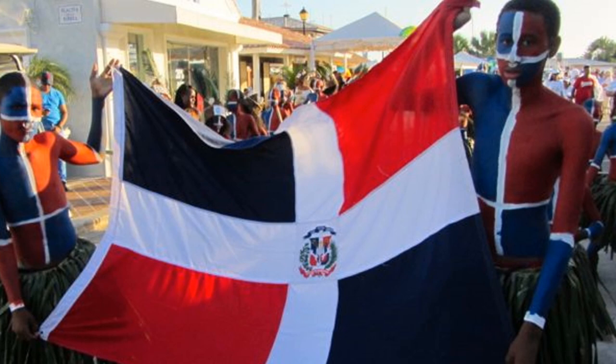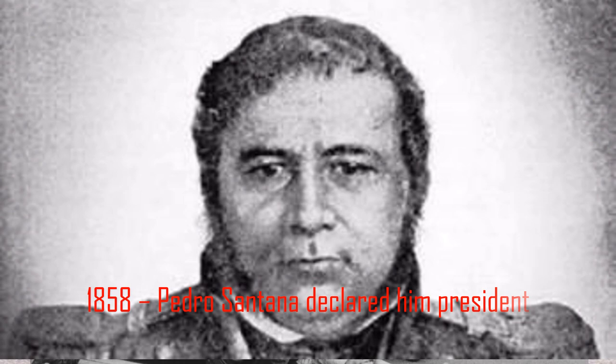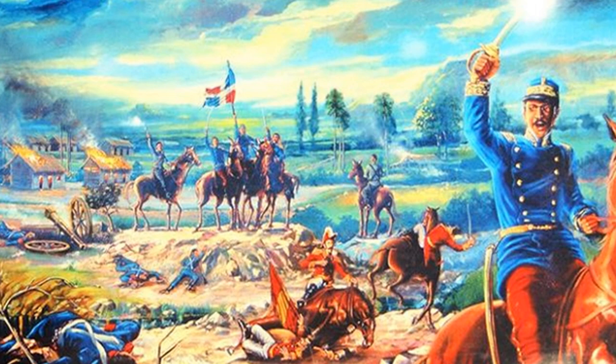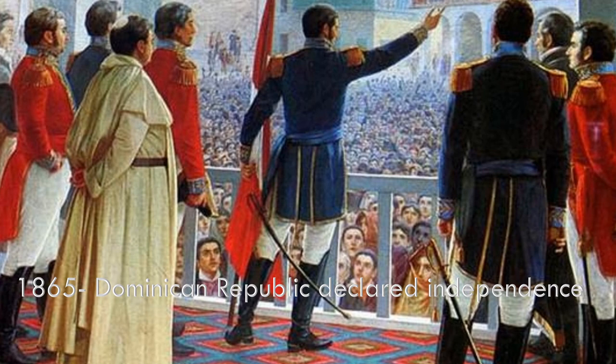The next 10 years, the Dominican military fought to preserve independence from Haiti. Even after independence, the trouble continued. Pedro Santana took over the country in 1858 and declared himself president. A few years later, he returned Dominican Republic to Spain. Many Dominicans hated the idea of going back as a colony, so they revolted. After four years of conflict between Dominican nationalists and Spanish sympathizers, in 1865, Spain withdrew and Dominican Republic declared independence for the third time.